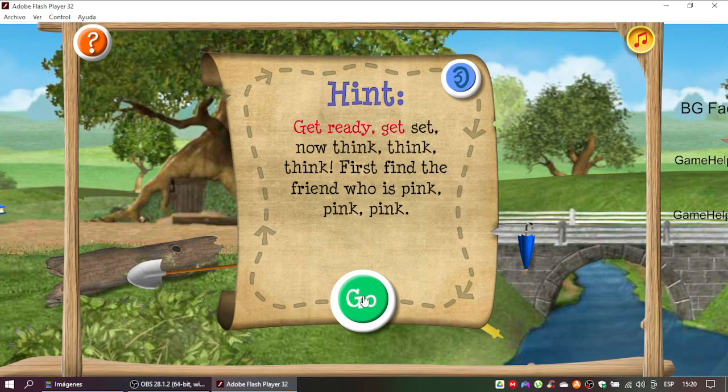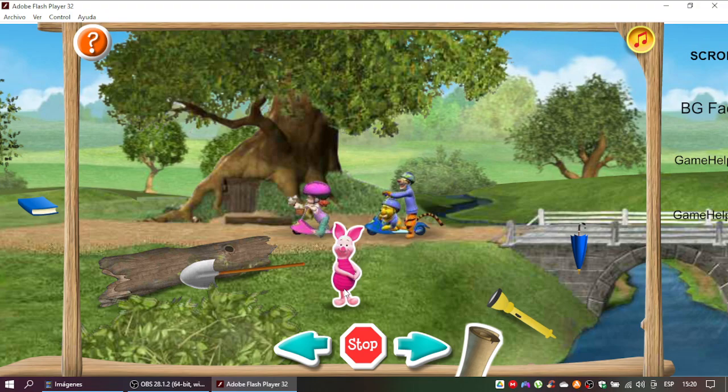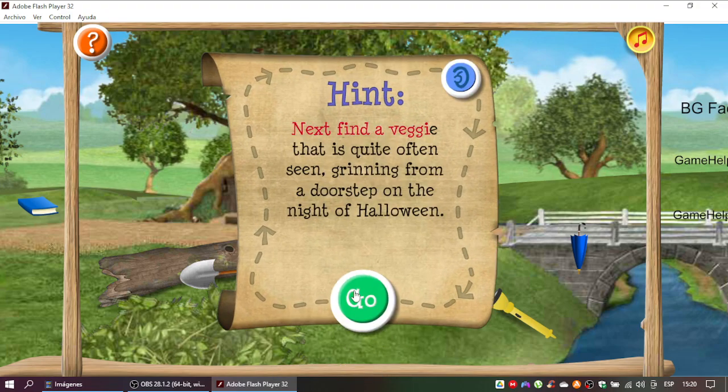Get ready! Get ready, get set, now think, think, think, think. That's it! Here comes the second clue. Next find a veggie that is quite often seen. Grinning...